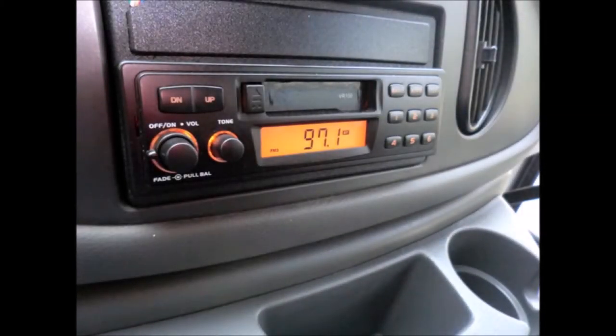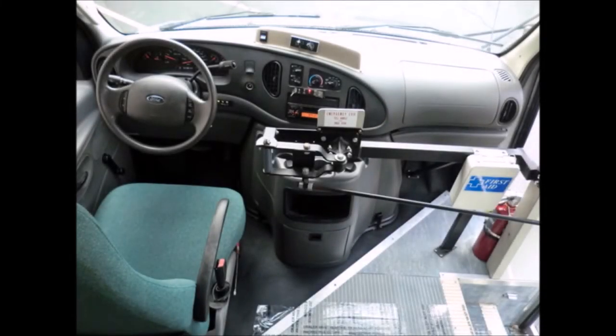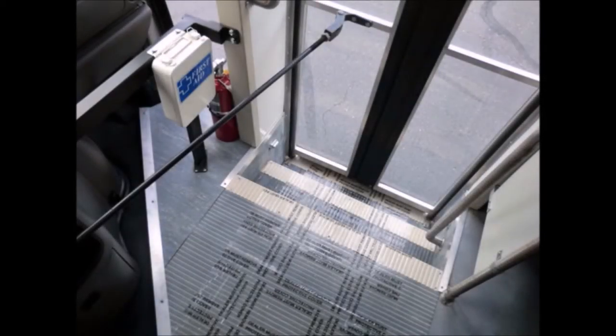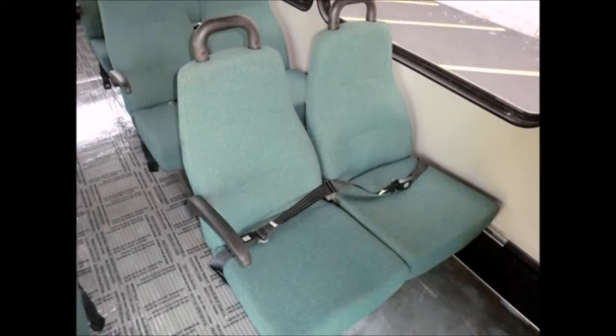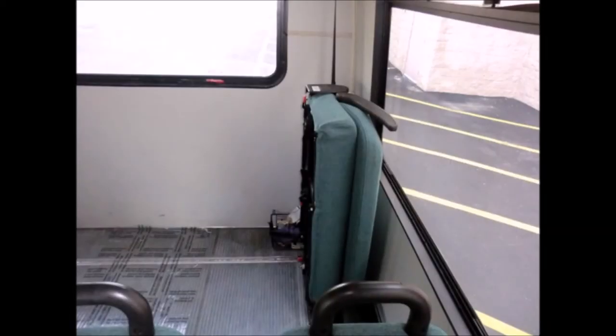A new AM/FM/MP3 stereo with remote is included. Safety equipment is located throughout the bus along with a first aid kit for emergencies. The interior features stainless steel entrance rails and vanity panels, excellent condition cloth seating with armrests and seat belts, grab handles, and flip seats. The interior looks great and is very comfortable.